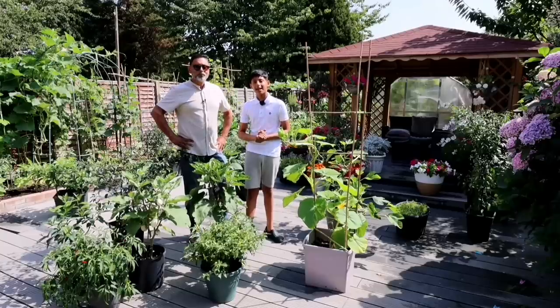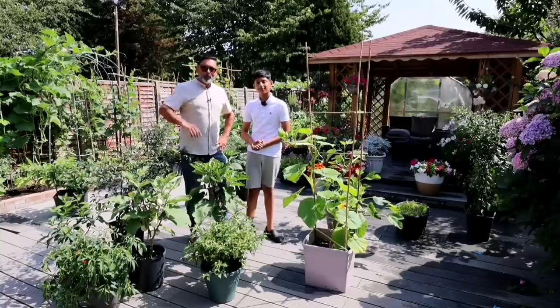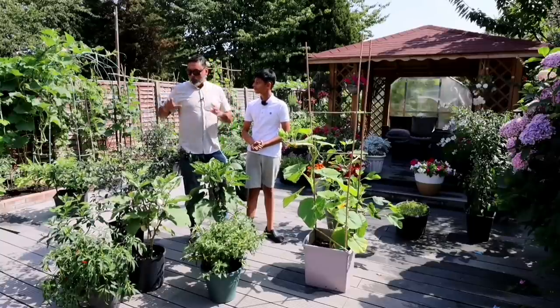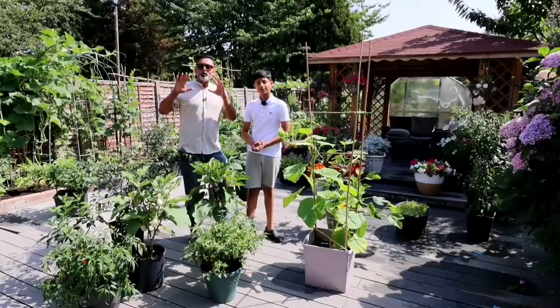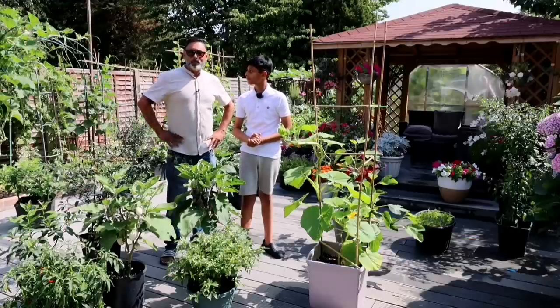For the first time, temperatures of 40 degrees Celsius have been forecast in the United Kingdom, and the Met Office have issued the first ever red warning for extreme heat. In this video, we'll give you five important tips. We'll give you a complete walkthrough of our garden and show you how we intend to protect our precious plants and vegetable patch from this heatwave. You must follow these five tips and guidance — otherwise there's a high probability your plants will die.